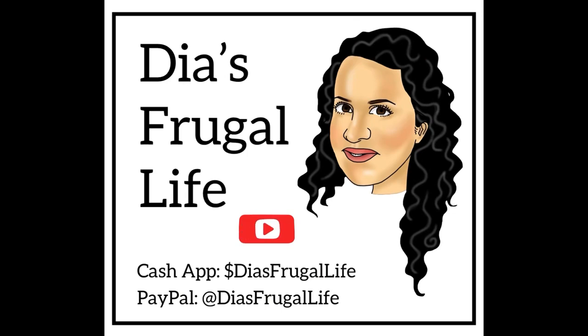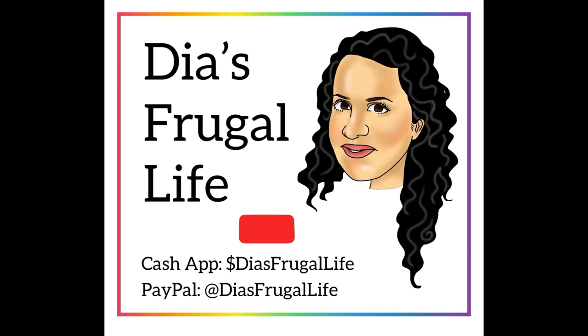Thanks so much for watching, you guys. Always make sure to try to add some fresh fruits and veggies to all your meals, and don't forget to subscribe, like, and comment below.